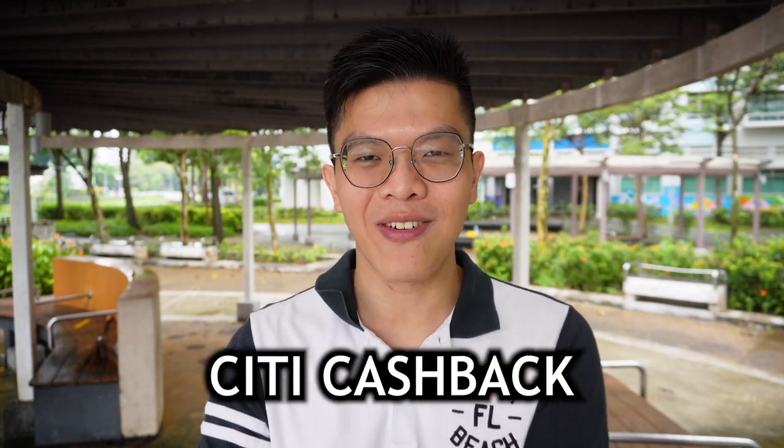Overall, I'll give the Citi Cashback Plus a B rating. It doesn't make it into A tier — it's not highly recommended — but it's a good entry-level beginner card for what it offers.